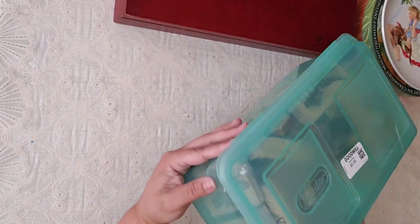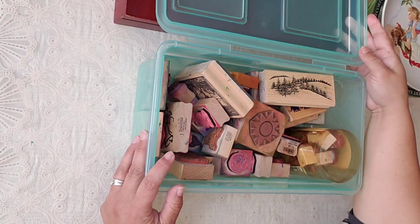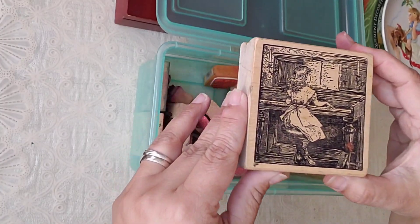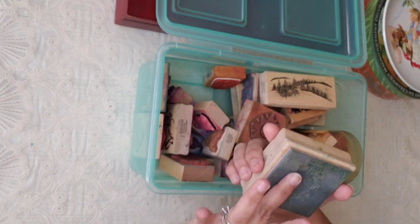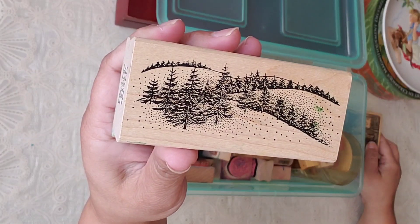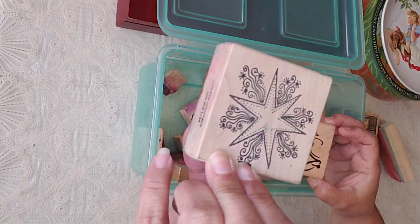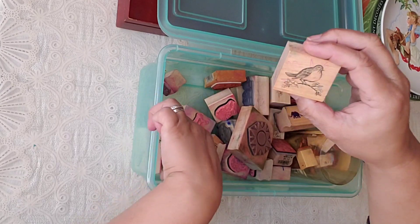Now I have to show you this — I found all of these stamps in here for $5.99, you guys! What really motivated me to buy it was this one right here. Look how beautiful this stamp is — it's been used but I'm sure it still stamps well. And then this one — look how nice. There are some really good ones: look at these bells for Christmas, look at this star. They've been used but I'm sure they still work fine.